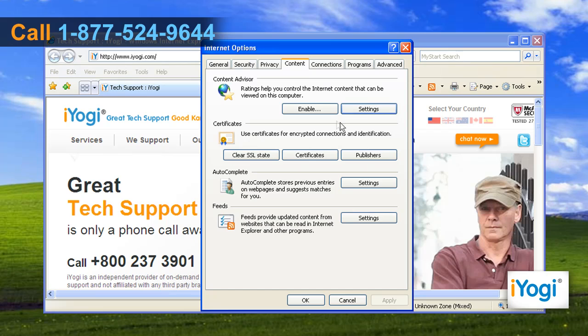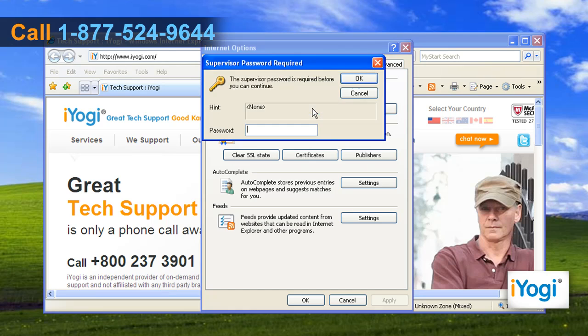Click on the Settings button. If the Settings button is not active, click the Enable button. If the Supervisor Password Required dialog box opens, enter your password and click OK.